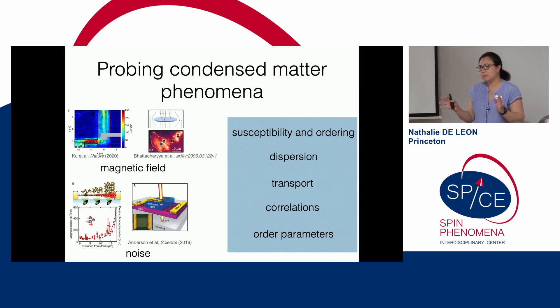If I were to summarize what most people do when probing condensed matter phenomena using NV centers, it falls into two categories: measuring the magnetic field near the NV center, which can come from currents or spins, or doing noise spectroscopy to measure components of the magnetic field at different frequencies. We've been interested in connecting the sensing we do with NV centers more directly with the language of condensed matter physics.